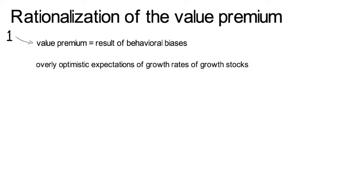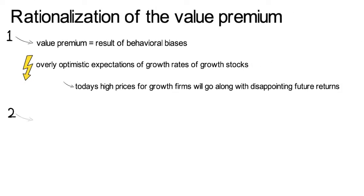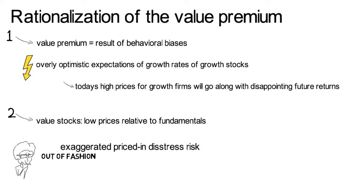There are different economic theories to rationalize the value premium. One set of theories argues that the value premium is the result of behavioral biases. Investors extrapolate multi-year growth rates of growth stocks too optimistically into the future. Hence, these overly optimistic priced-in growth expectations will later be met by lower realized growth, implying that today's high prices for growth firms will go along with disappointing future returns. Similarly, value stocks are stocks with low prices relative to fundamentals — such firms might be out of fashion or their priced-in distress risk might be exaggerated, implying that their future realized fundamentals are better than the priced-in expectations.